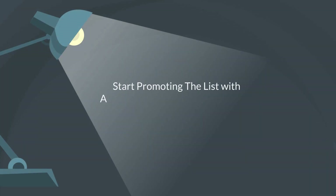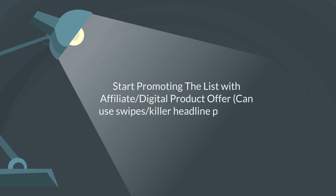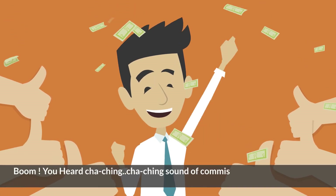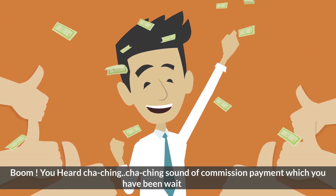Step 4: Start promoting the list with affiliate and digital product offers — you can use the swipes and killer headlines provided. Boom! You'll hear that cha-ching, cha-ching sound of commission payments you've been waiting for.